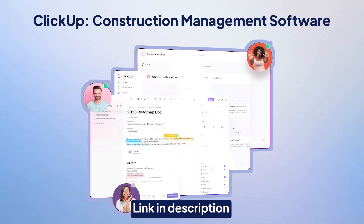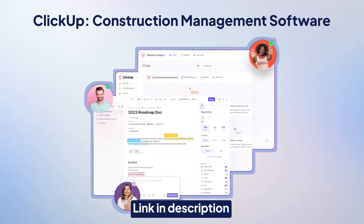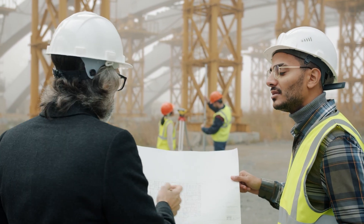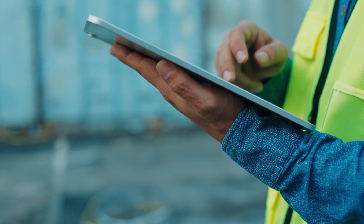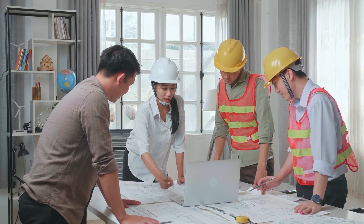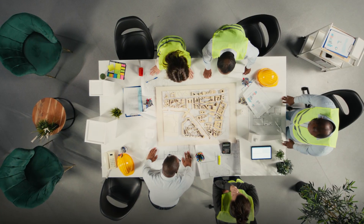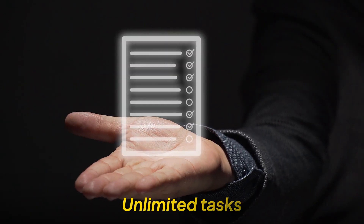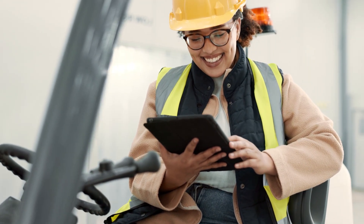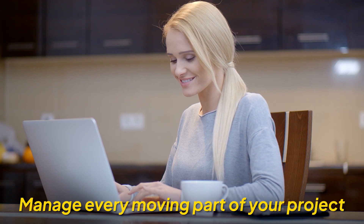ClickUp brings all your project plans, teams, budgets, and blueprints together under one roof, so you can manage your construction business with the same precision you bring to your build. It's the world's highest-rated project management platform, trusted by both small crews and large contractors, offering unlimited users, unlimited tasks, and a full suite of tools tailored for complex, on-site coordination. ClickUp gives you the structure to manage every moving part of your construction project.